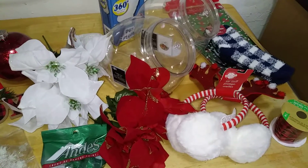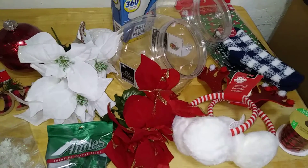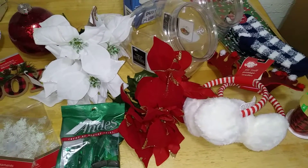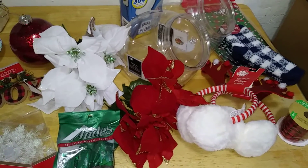Hey y'all, it is your favorite nerdy girl here — Nerdy Girl Reviews — and we are back celebrating this Thanksgiving holiday and now we're in Black Friday mode. If you are near your local Dollar Tree branch, these are the goodies that I came across, so stay tuned for all the details.